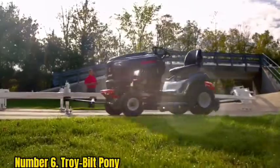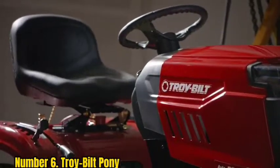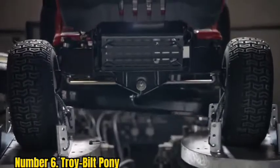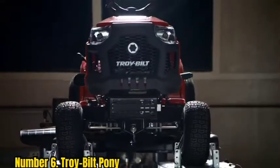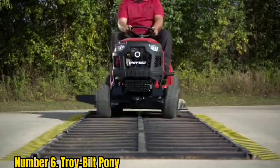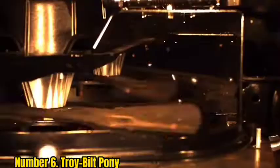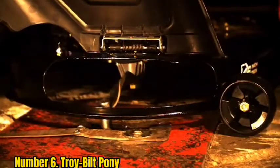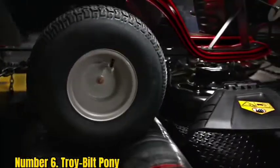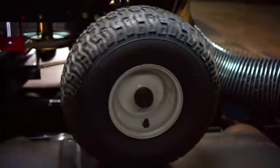Number 6: Troy-Bilt Pony. If you're looking for a budget option but still want a tractor-style mower, the Troy-Bilt Pony is your best bet. Though the Pony isn't the most powerful mower on the market, it has all the features you need to keep a medium-to-large-sized lawn neatly mown. Built around a reliable 15.5-horsepower Briggs and Stratton engine, this Troy-Bilt lawn tractor can easily tackle regular mowing jobs. The 7-speed shift-on-the-go manual transmission is designed to smoothly move from one gear to the next.